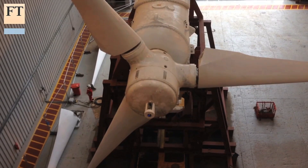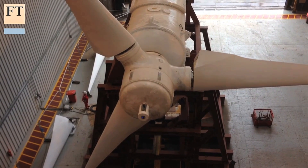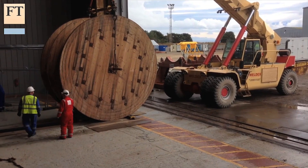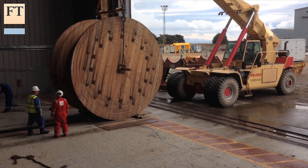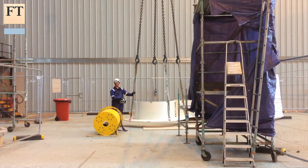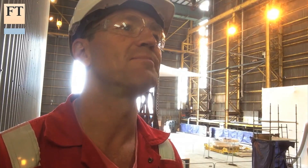The basic idea is simple. Underwater currents are used to turn a generator and make electricity in the same way as a wind turbine. But tidal power involves some substantial engineering challenges. If you can imagine 40 metres of water flowing at nearly 15 miles an hour, that creates huge loads. On top of that, we have various other effects that cause those loads to fluctuate, and so that puts the machine under a great deal of stress.